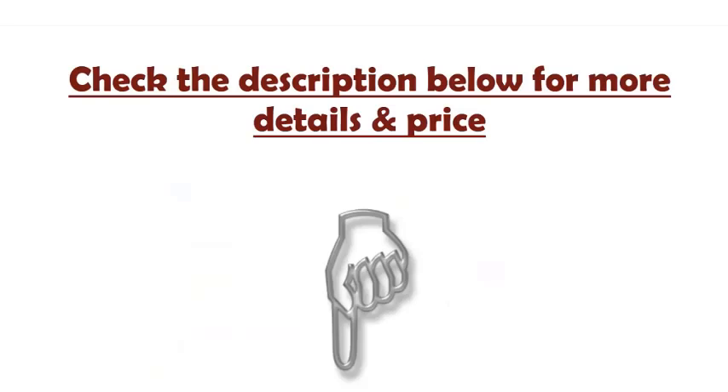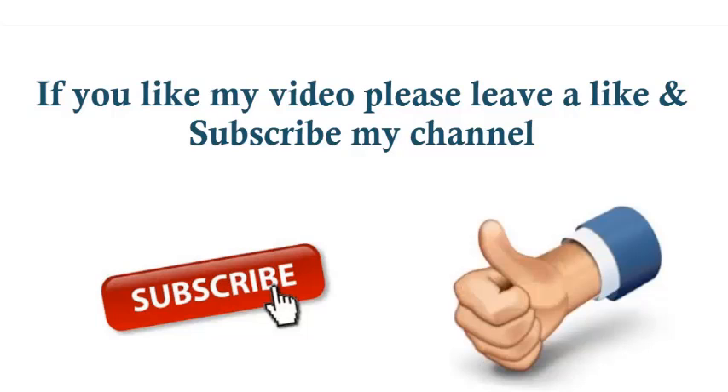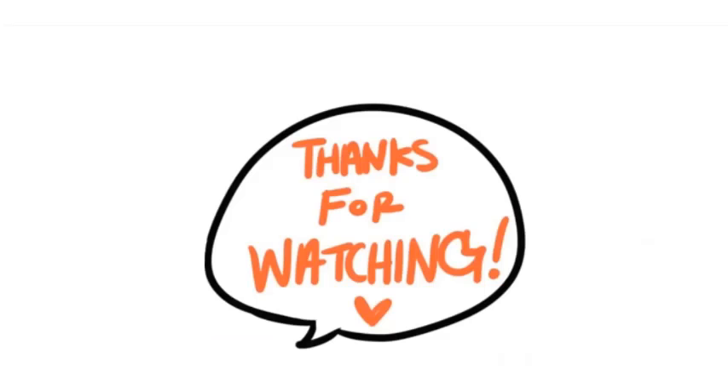Check the description below for more details and pricing. Like and subscribe to my channel, and subscribe to one more channel. Thanks for watching. Bye.